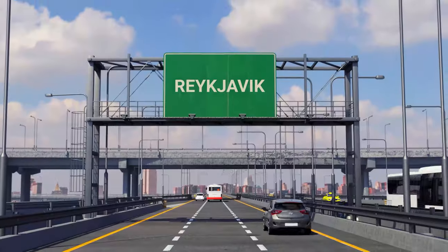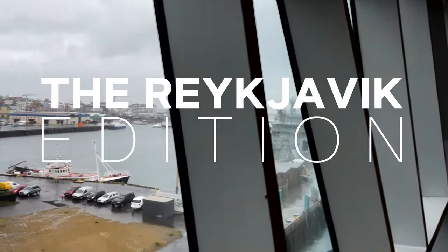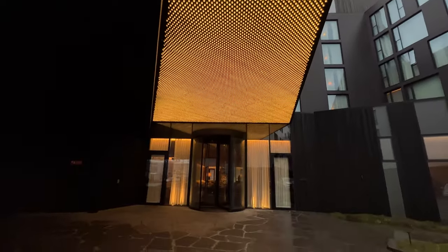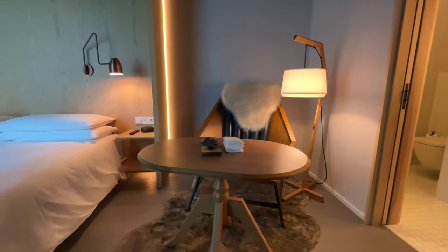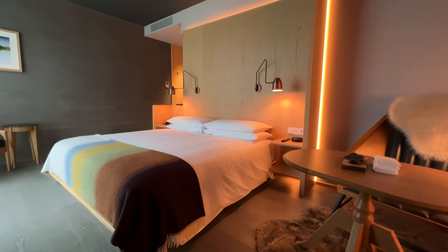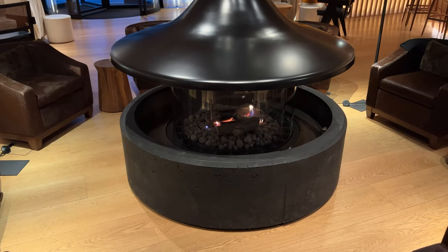The Reykjavik Edition is on the waterfront and right next to the iconic Harpa concert hall. You check in at a futuristic check-in desk, and the rooms are classy and comfortable with Scandi-inspired design. There's a bar and hangout area right off the lobby with a gorgeous fireplace and a timber ceiling.